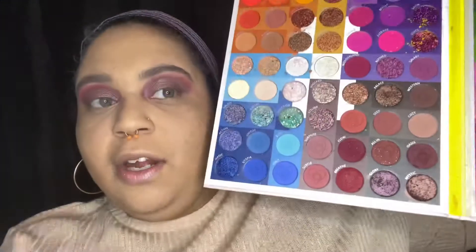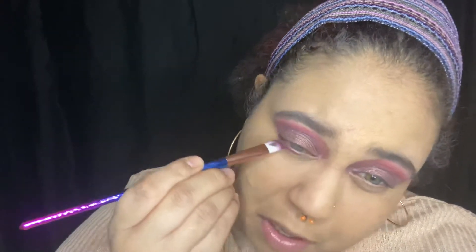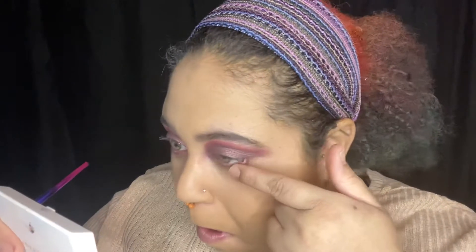Done with the bronzer. Now I'm going to go ahead and finish up the eyes — I'm going into the Oasis shade and using that on the lower lash line. Then I'm going to curl the lashes and go ahead and do some mascara.